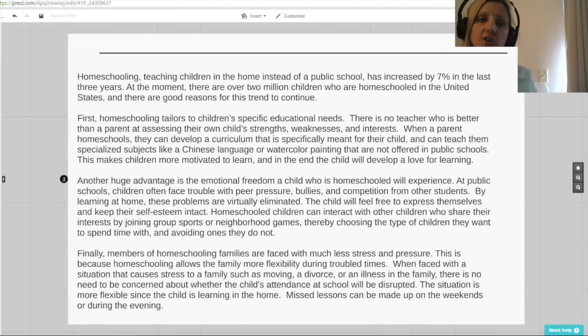Now I want to go over the structure of this essay. If we look at the first sentence, it defines the topic, which is homeschooling. It says homeschooling — teaching children in the home instead of in a public school — has increased by 7%. So we know the topic is homeschooling, but we don't yet know the author's position. If we keep reading, we can see that the author is in favor of homeschooling because it says there are good reasons for this trend to continue. So by this, we know the author is in favor, and the author's position will be given in the first paragraph.